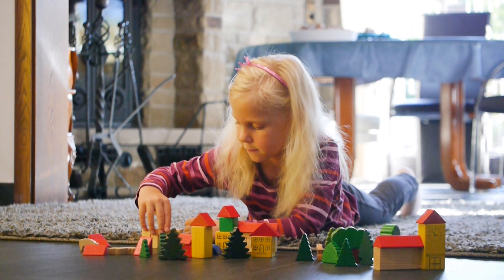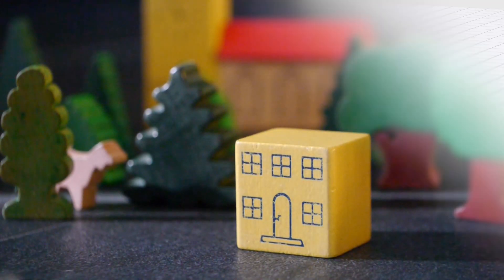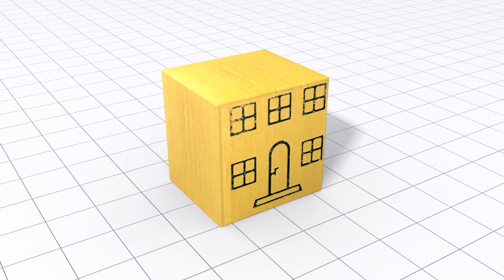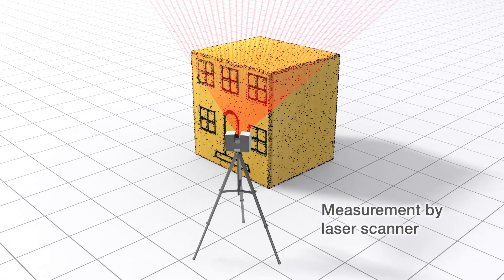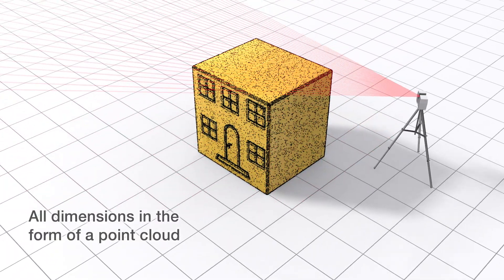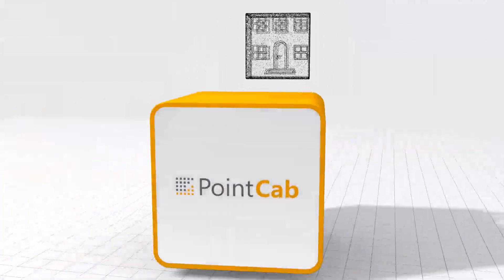We have all been building and designing since early childhood, and from time to time we change or renew our creations. With the right measurement technology and the right software, it's that easy. Capture existing buildings with a laser scanner quickly and with high accuracy. After the measurement, the object is virtually available as a three-dimensional point cloud.